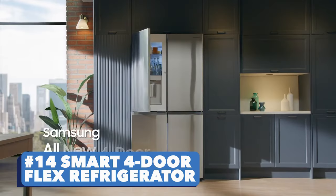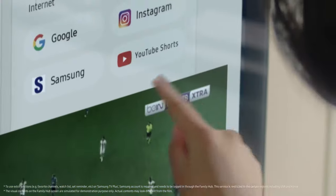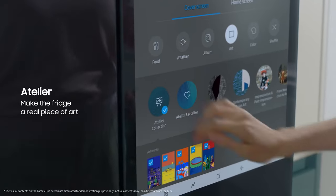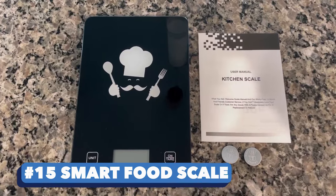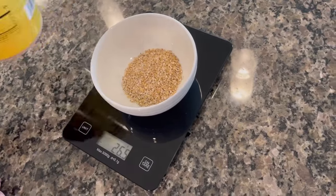Number fourteen: Smart Four-Door Flex Refrigerator. Imagine streaming music, sharing photos, seeing who is at the door, and connecting with others — all from your refrigerator.